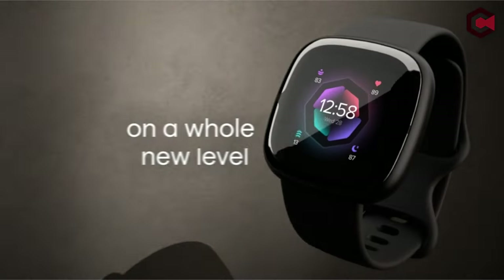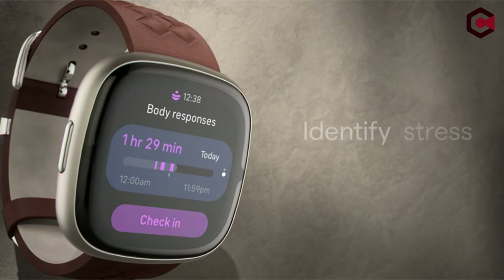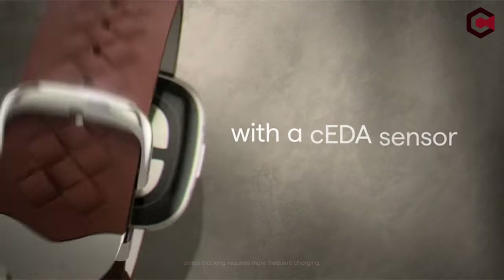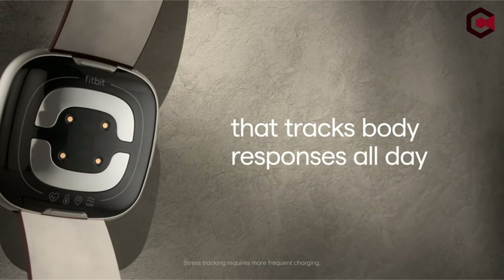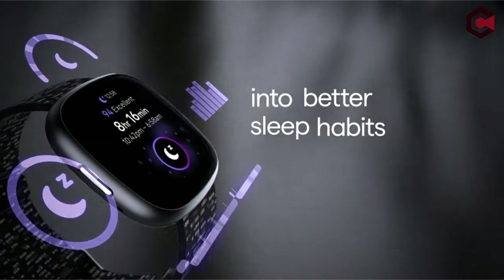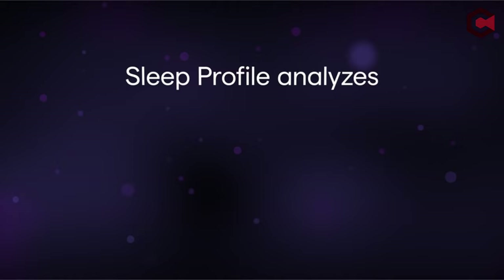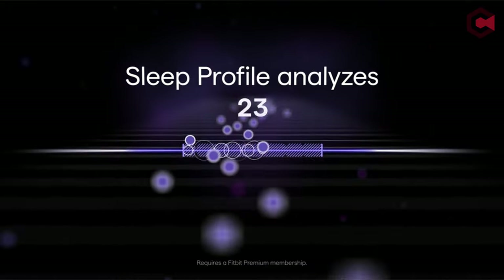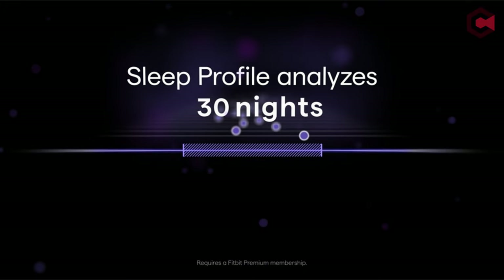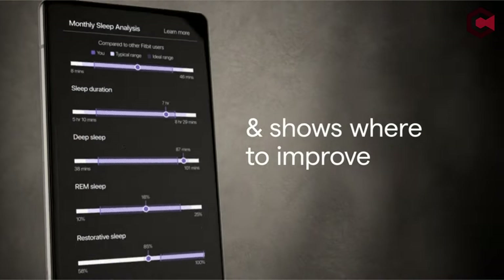Pros of the Fitbit Sense 2 Advanced: full-feature health tracking, handsome design, and battery that can last a week with light use. Cons: no Google Assistant, Google Maps, or Google Wallet at launch; the previous Sense was stainless steel while this one is aluminium; and there is no audio functionality.